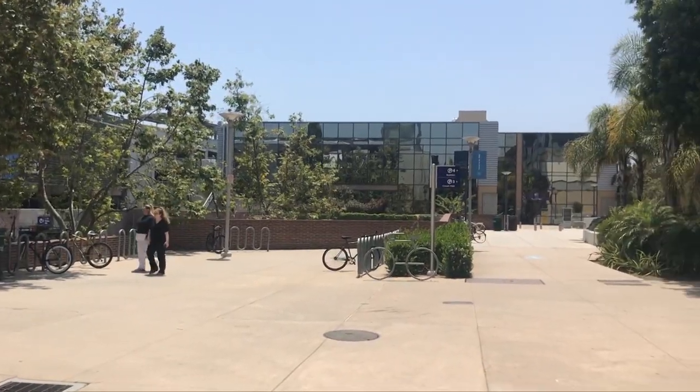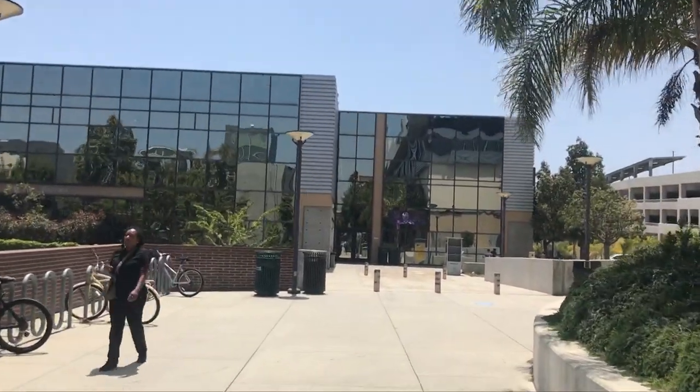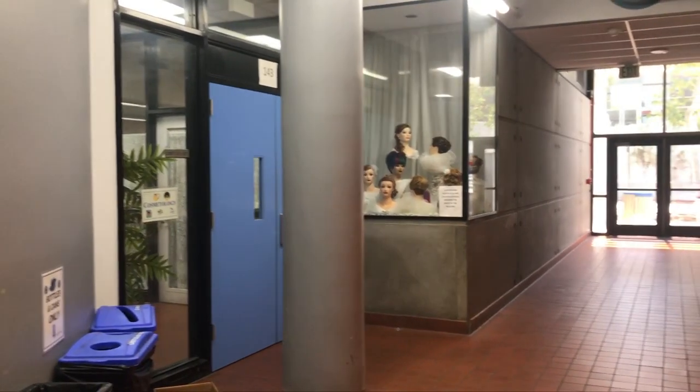Let's leave the quad and go to the business building. Behind me right here is the business building, where I've spent a lot of time since I'm a business major. I've taken accounting and business classes here. Fun fact: if you want to meet Swedish people, go to the business building — there are tons, because a lot of Swedish people take business majors. They also have the cosmetology school here, so there's more than just a business building.